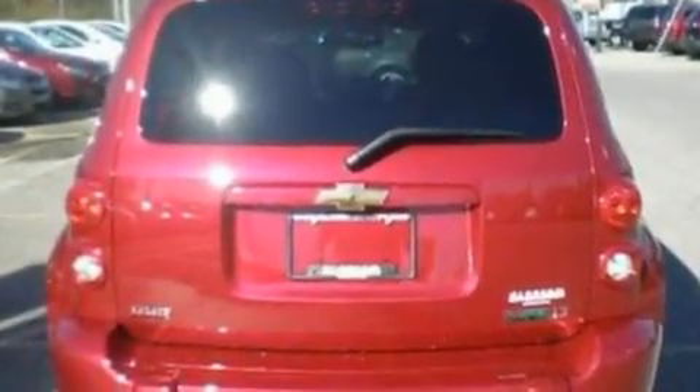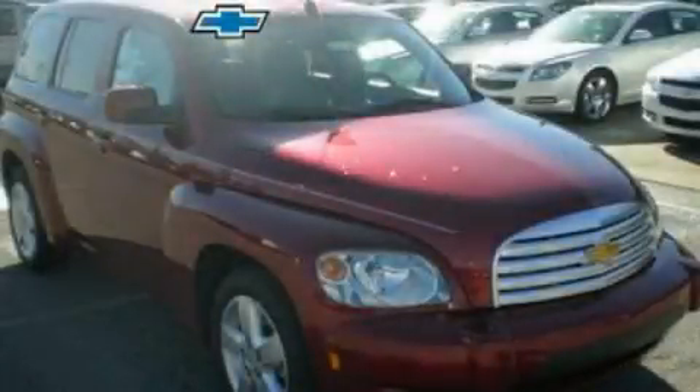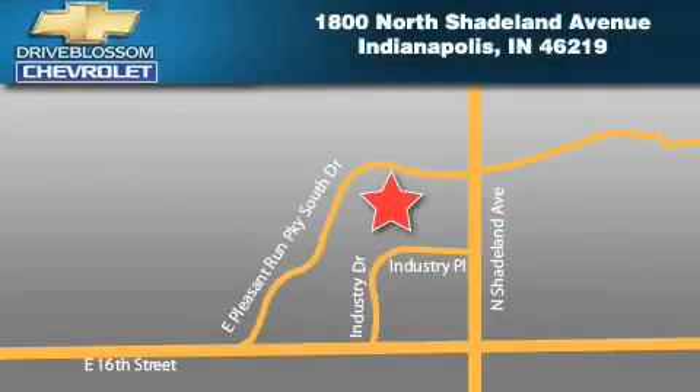An external temperature gauge and satellite radio. Stop by today and test drive this vehicle for yourself. Blossom Chevrolet is located at 1800 North Shadeland Avenue in Indianapolis. Our goal is to exceed all of your expectations to ensure that you'll return for future visits.